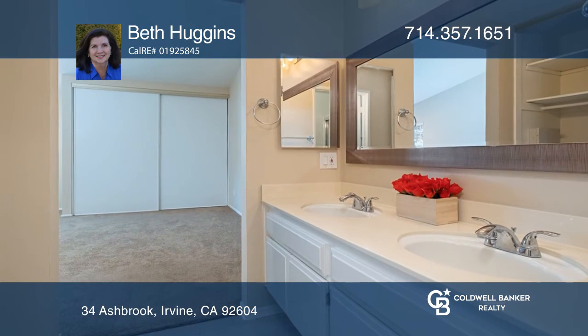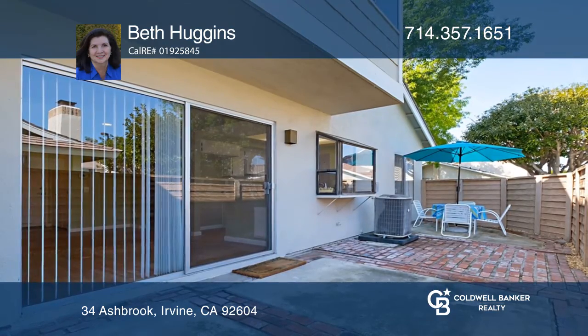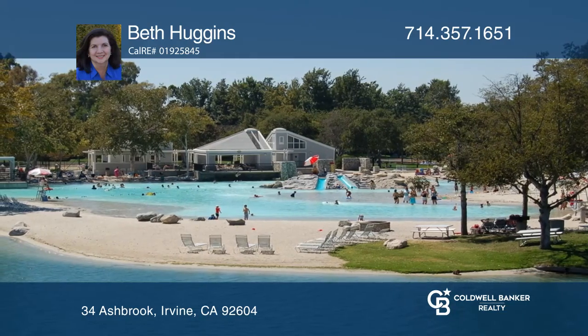Warm up in front of the fireplace or enjoy movie night in the family room. The upstairs has a light and bright master suite secluded from the two additional bedrooms.